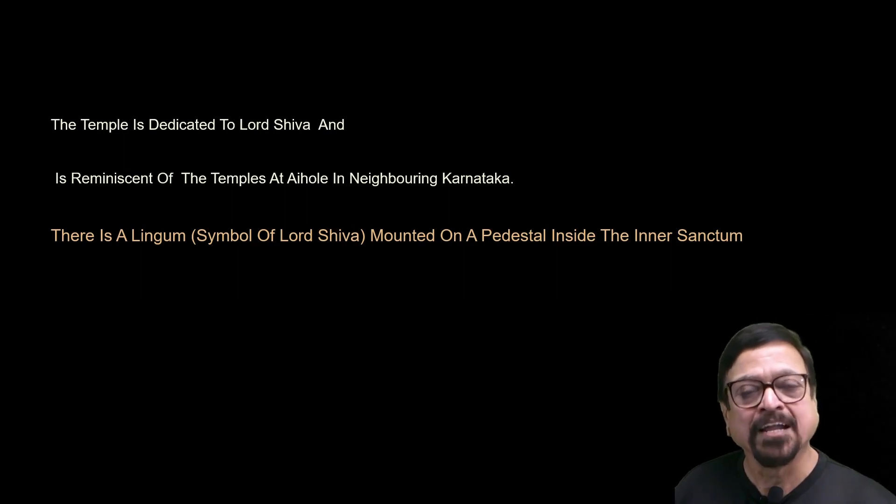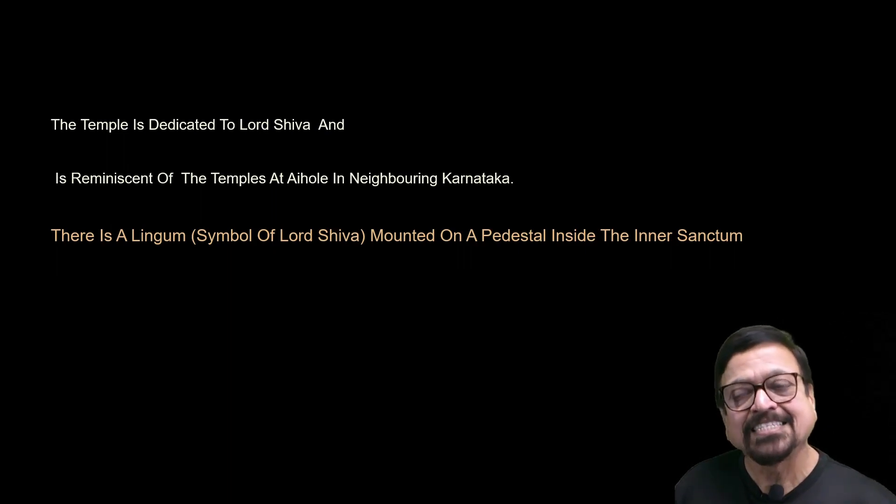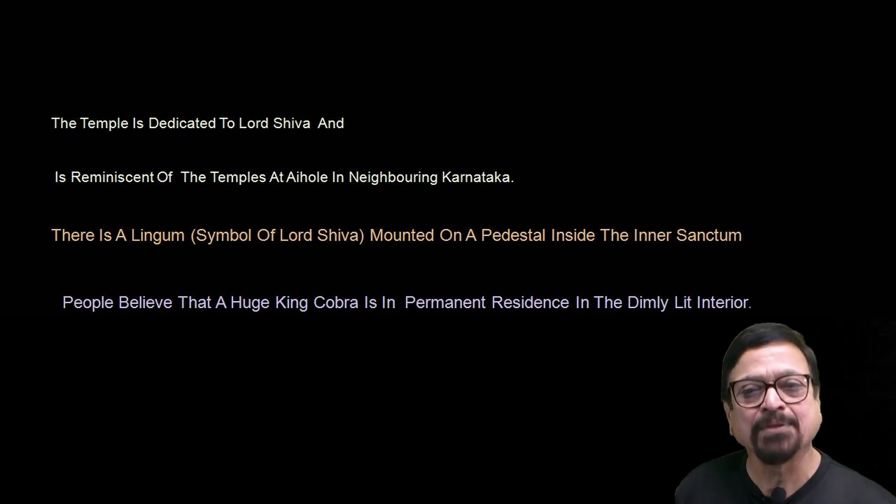There is a lingam — a symbol of Shiva — mounted on a pedestal inside the sanctum. It is an actively worshipped Shiva Lingam. People believe that a huge cobra is permanently present in these premises, because the premises have been protected for a long time and the area is densely forested, where you can see a lot of wild animals and snakes. People believe this temple is protected by a large king cobra, but that is an earlier days myth.